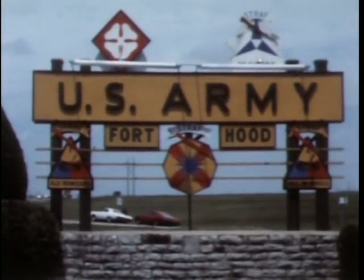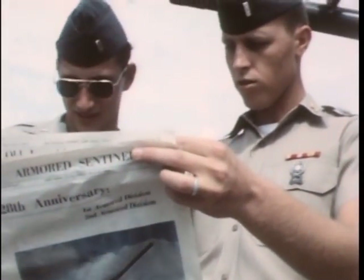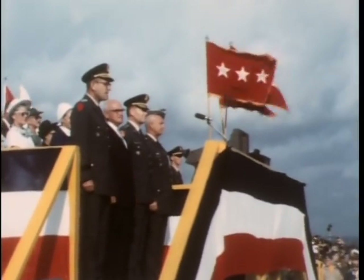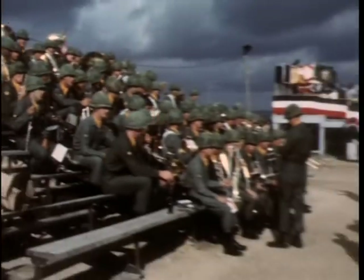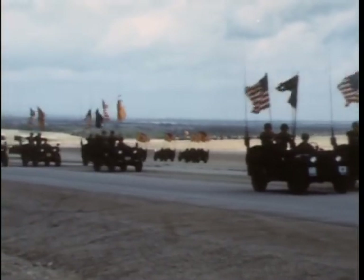Fort Hood prepares for a big day as word of the joint anniversary spreads. Lieutenant General Mather, commander of the U.S. Army Third Corps, is on the reviewing stand. Afterward, the General will leave for a new assignment in Washington. Farewell ceremonies for General Mather get the day off to a colorful start.